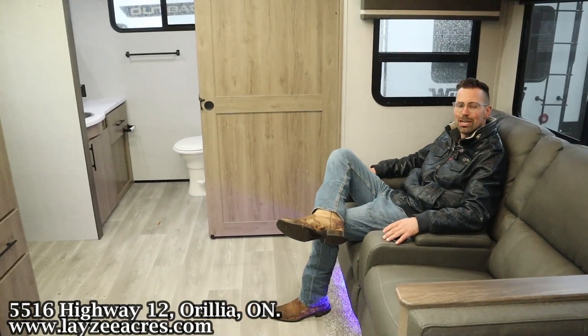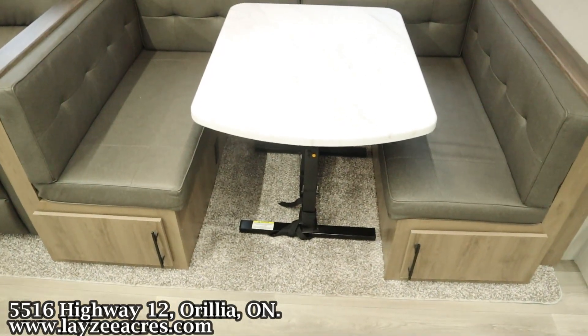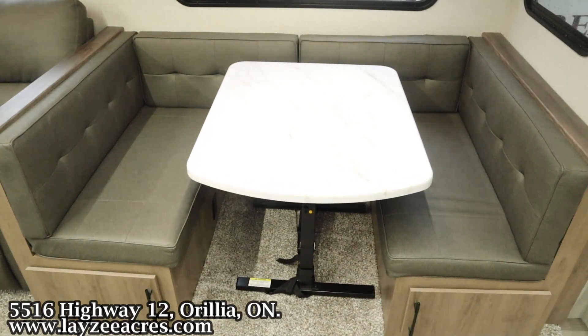Over there we have our U-shaped dinette, which can go down to a secondary bed if you want. The back portion of that dinette — the ottoman — can come out, and you do have storage underneath the dinette.